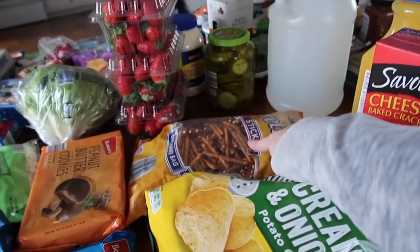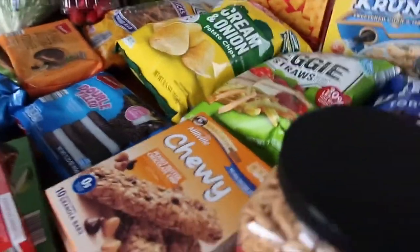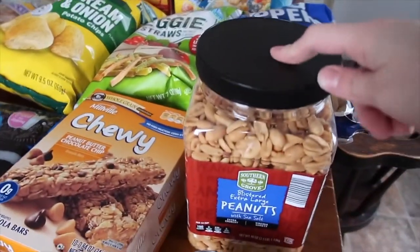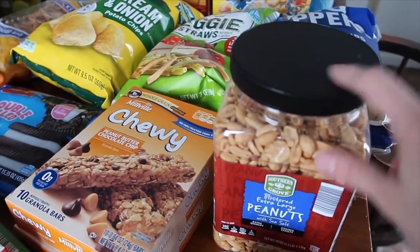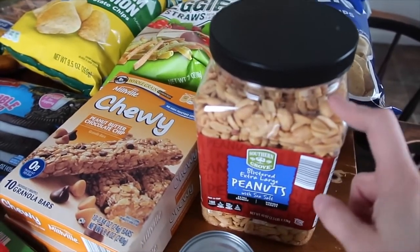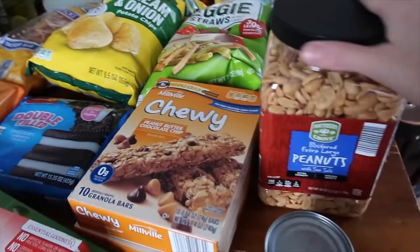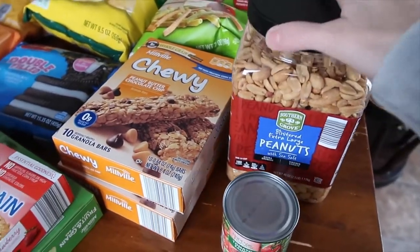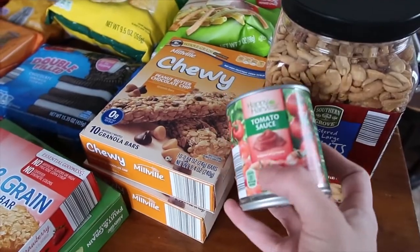For snacks I got potato chips, veggie straws, and pretzel sticks — these are like 85 cents at Aldi, so definitely a great deal. A couple weeks ago — maybe over a month ago — I had gotten one of these. I really like something salty to snack on when I'm editing and it keeps me away from other things. They're just blistered peanuts with sea salt, and they also go into the jambalaya.